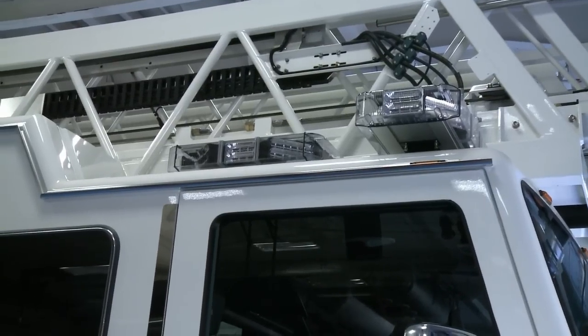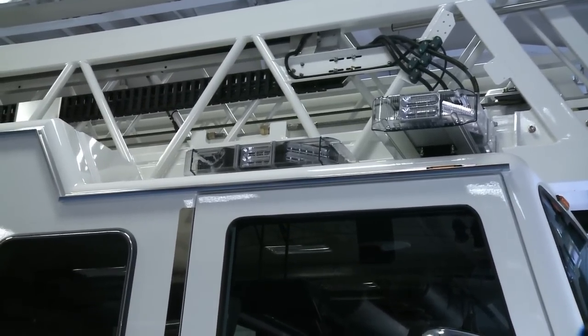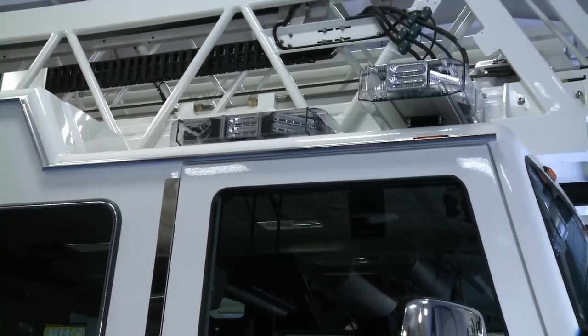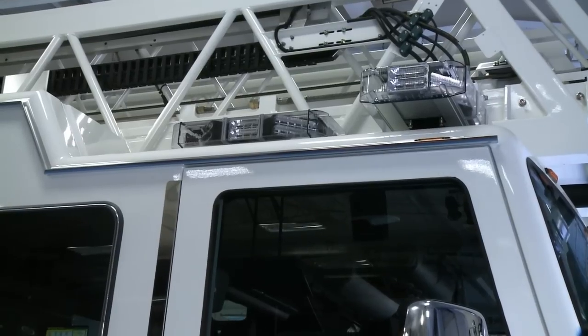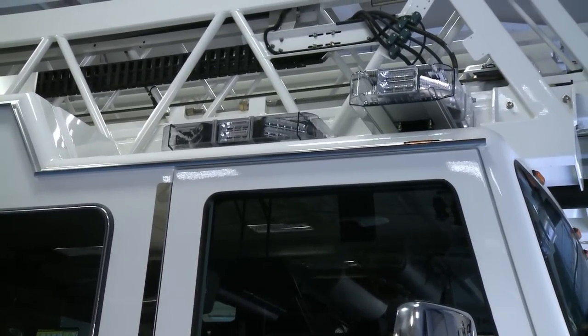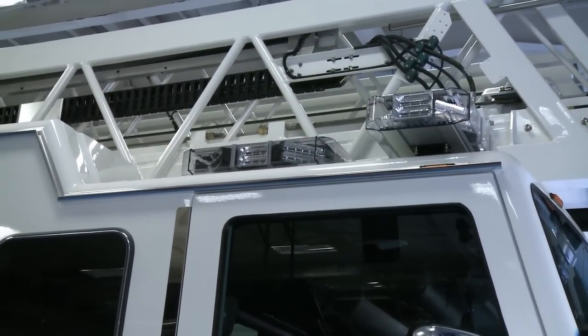Something we're doing on all our new apparatus is putting sidebar lights on so we're more visible, especially as we're pulling out of the fire station. Some of our stations are on pretty busy streets, so anything we can do to make our jobs safer — having citizens see us as we're responding down the road — is a really good upgrade for us.